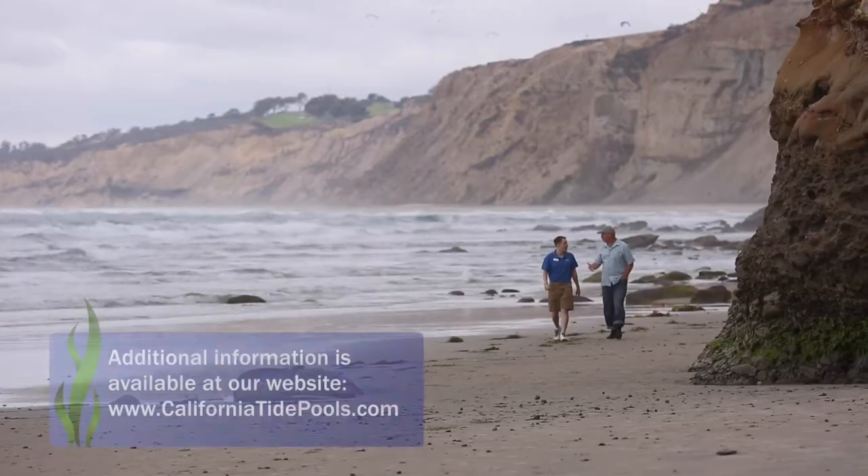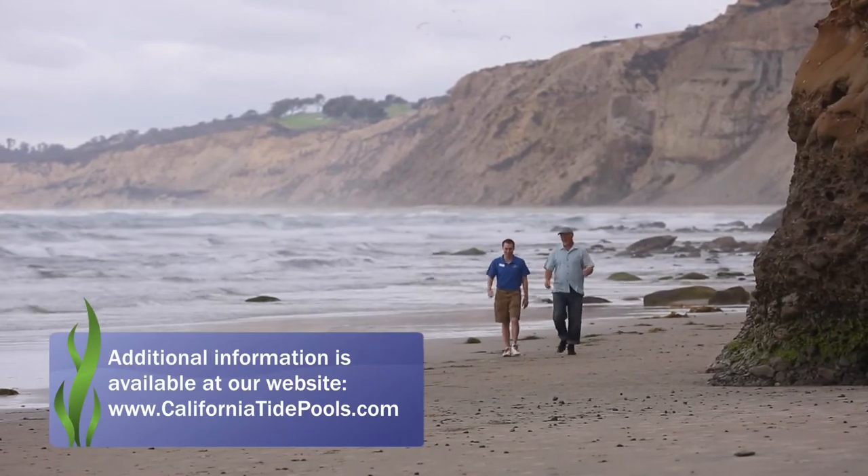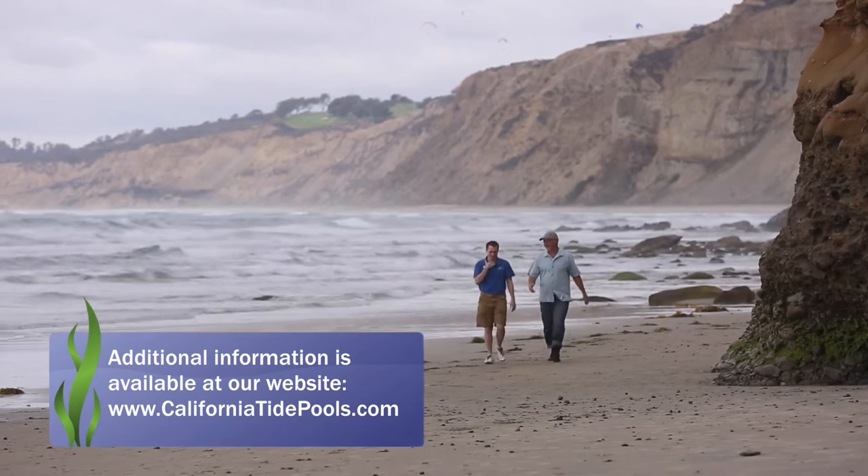More information about these tide pools and other tide pools in California can be found at our website at www.californiatidepools.com.